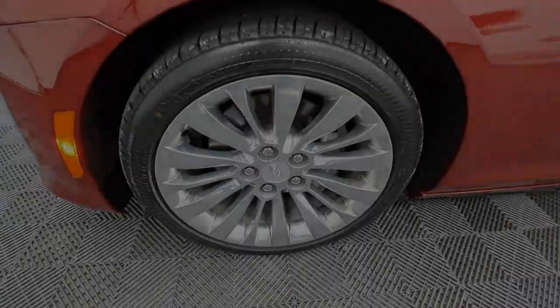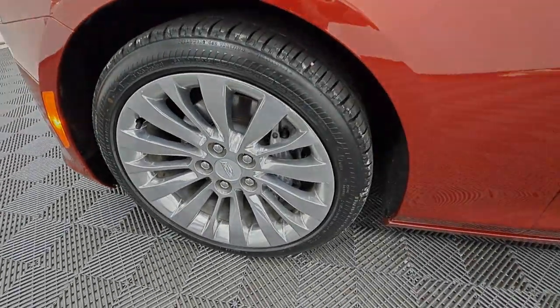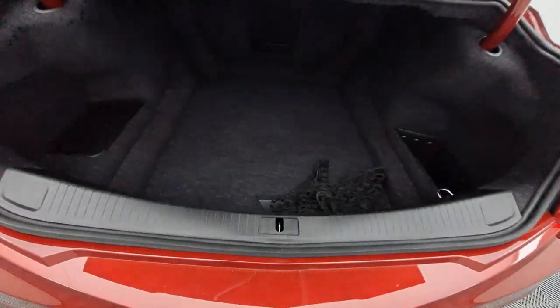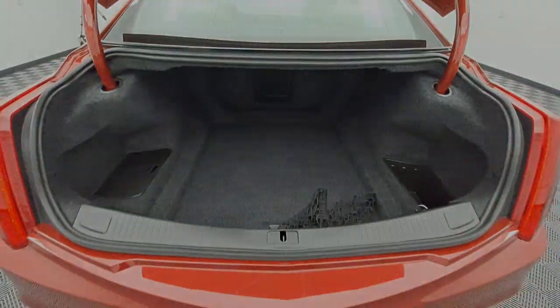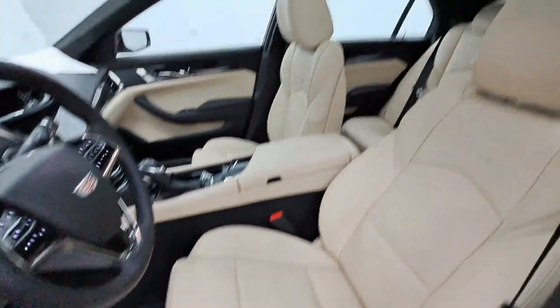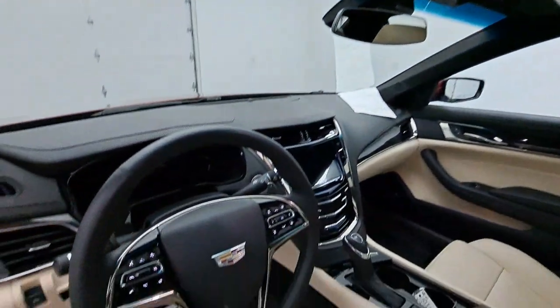The following are some of this vehicle's highlighted options: heated steering wheel, heated and/or cooled front seats, Apple CarPlay and/or Android Auto, pre-collision system, sunroof/moonroof, keyless entry, navigation system, all-wheel drive, and heated driver's seat.